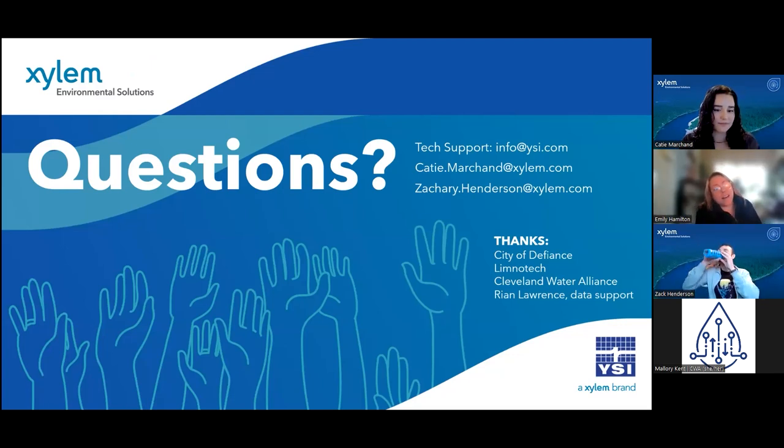Thank you, Katie. And thank you, Zach, for this wonderful presentation. I have a couple of questions to get started, and we also have a couple that trickled in during the presentation itself.